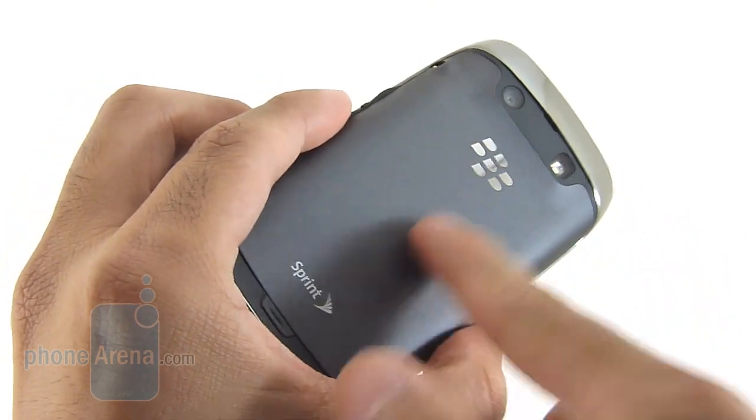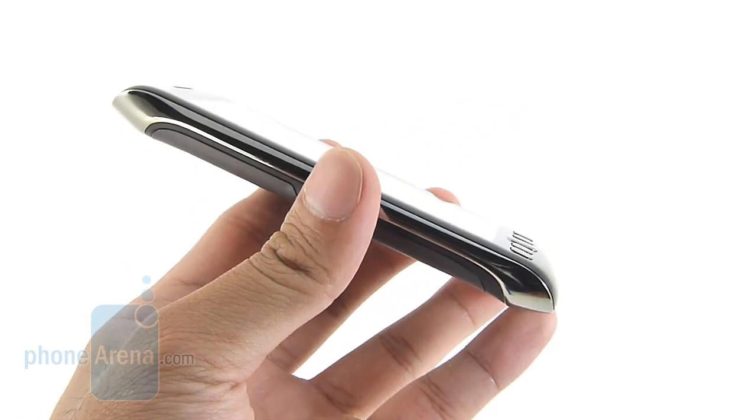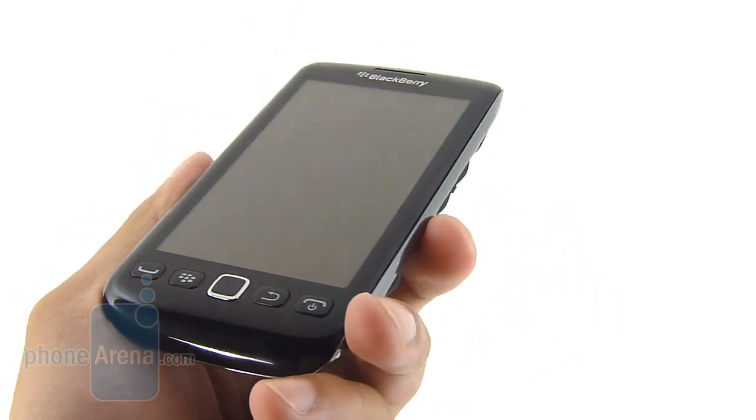On top of that you have a metallic back cover that's covered in a soft touch coating. It's made of plastic, attracts a lot of fingerprints, but nevertheless it's still a decent looking handset.